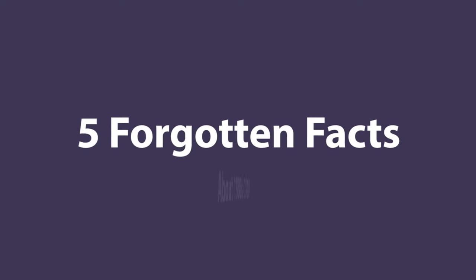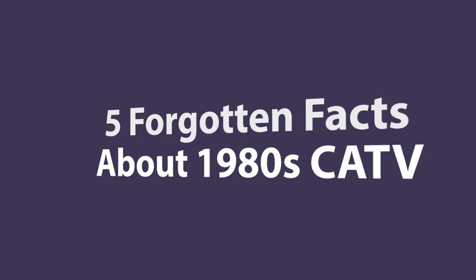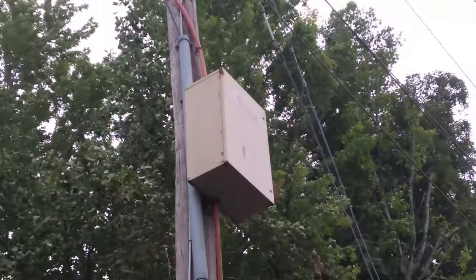Well, that was five fun forgotten facts about cable TV. If you have any other cool facts from the 80s, leave them in the comments. We'll see you next time for another awesome video.